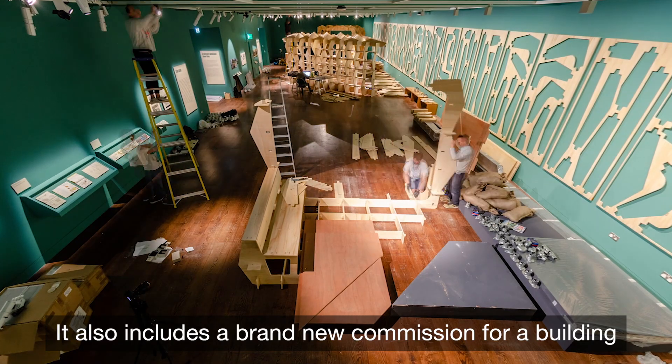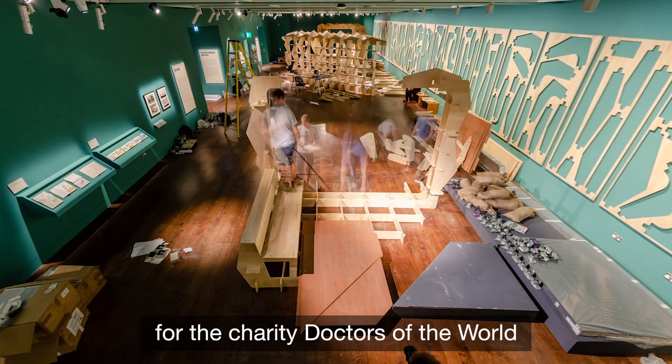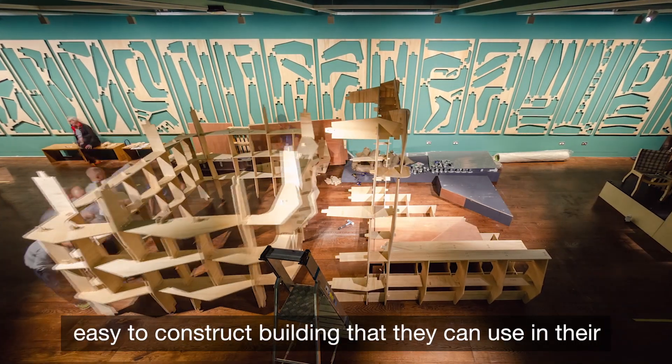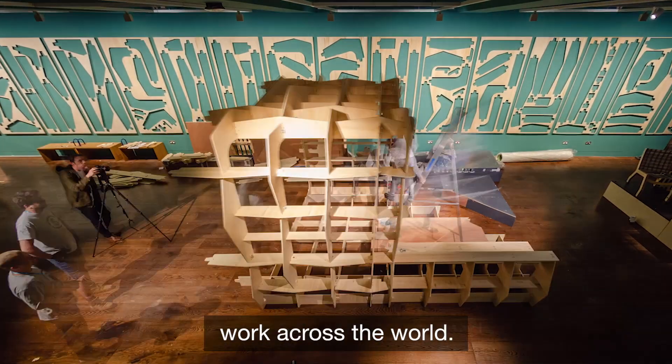The exhibition also includes a brand new commission for a building for the charity Doctors of the World, which gives them a flexible, robust, easy-to-construct building that they can use in their work across the world.